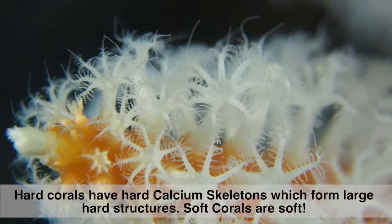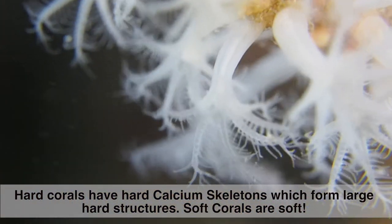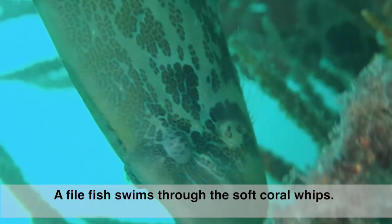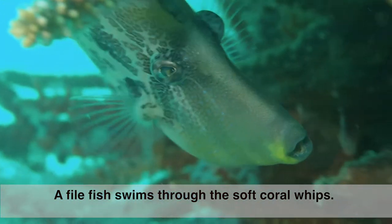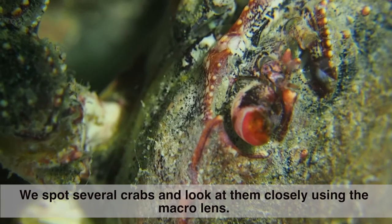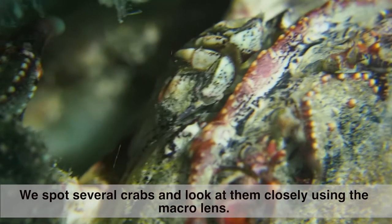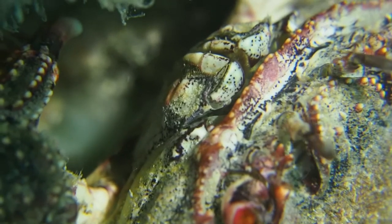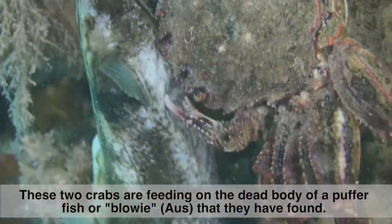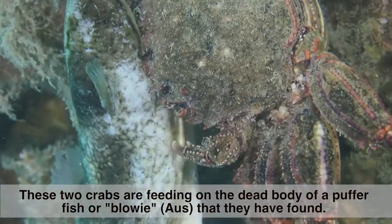Hard corals have hard calcium skeletons which form large hard structures, while soft corals are soft. A filefish swims through the soft coral whips. The divers spot several crabs and look at them closely using the macro lens. Two crabs are feeding on the dead body of a puffer fish, or 'blowie'.